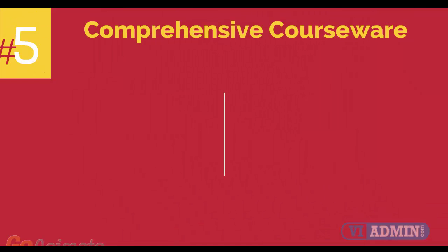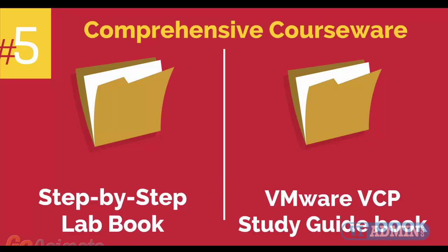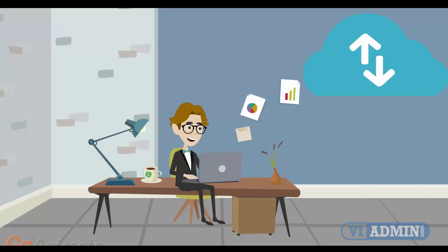Number 5: comprehensive courseware consisting of two books — a Step-by-Step Labbook and a VMware VCP Study Guidebook. Number 6: mobile-friendly training platform. This allows you to participate in the training from anywhere you are, be it at home or in the office, via your mobile device or computer.